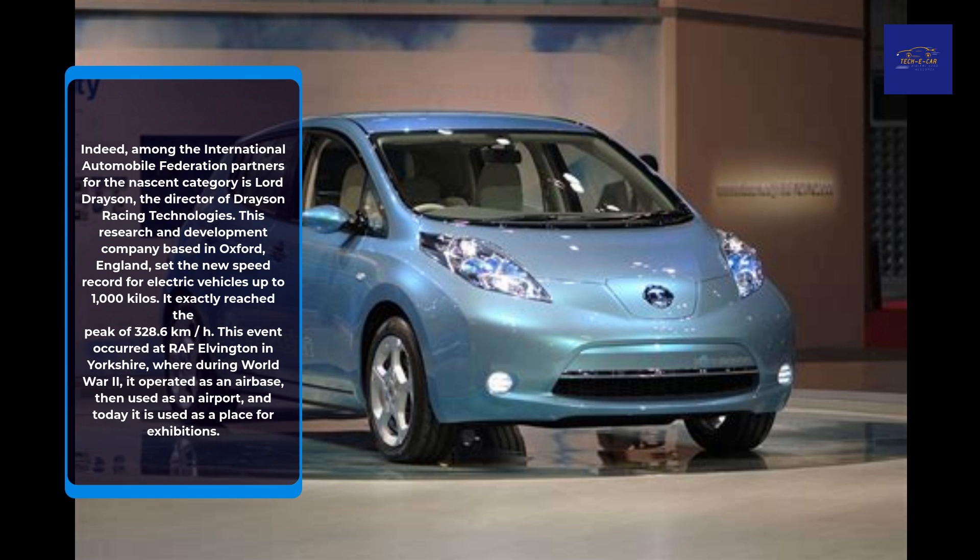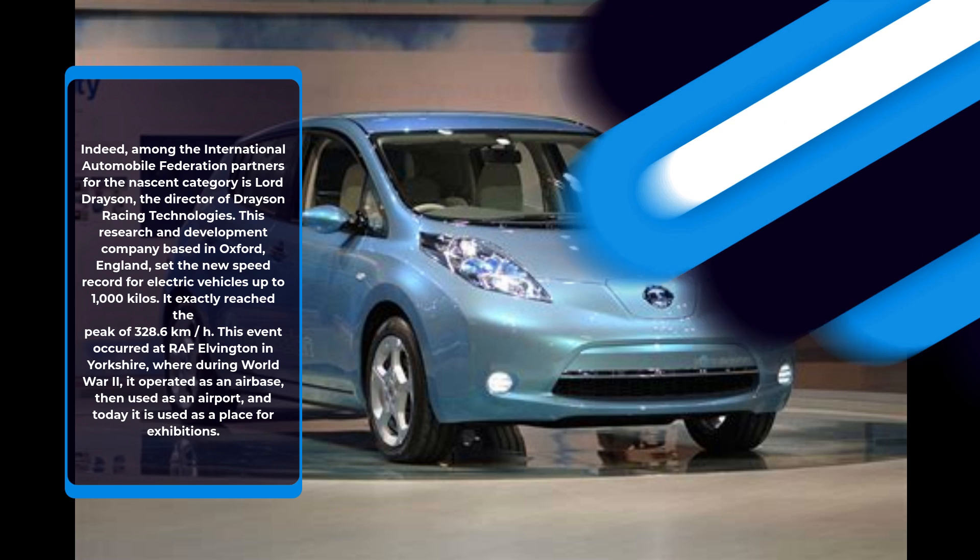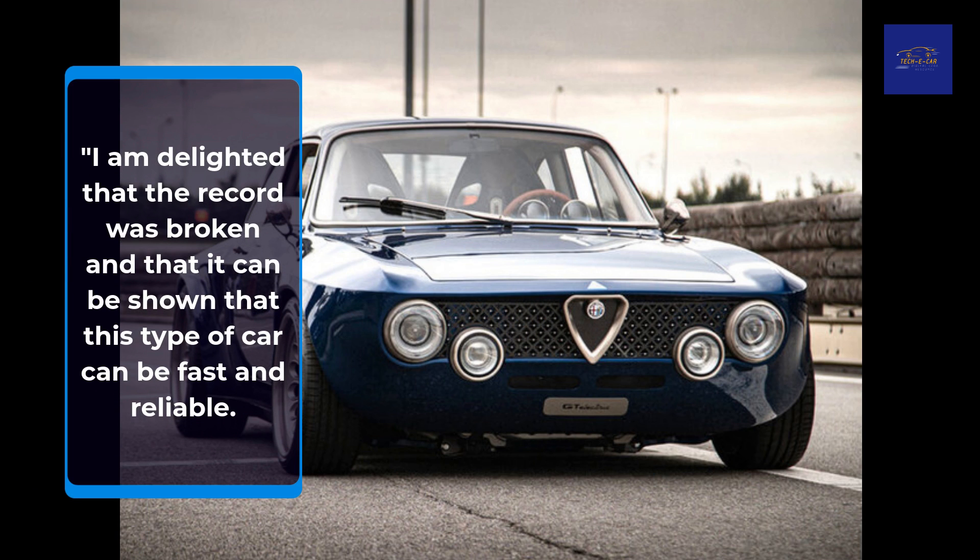Indeed, among the International Automobile Federation partners for the nascent category is Lord Drayson, the director of Drayson Racing Technologies. This research and development company based in Oxford, England, set the new speed record for electric vehicles up to 1,000 kilos. It exactly reached the peak of 328.6 kilometers per hour. This event occurred at RAF Elvington in Yorkshire, where during World War II it operated as an airbase, then used as an airport, and today it is used as a place for exhibitions. Lord Drayson expressed delight that the record was broken and that it can be shown that this type of car can be fast and reliable.